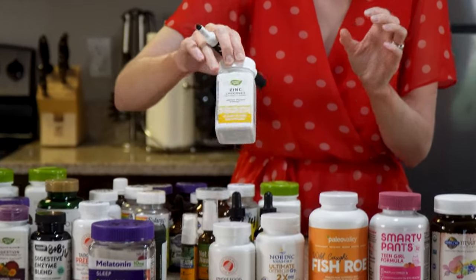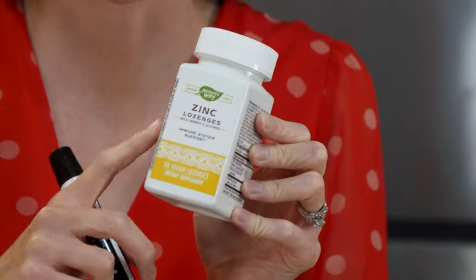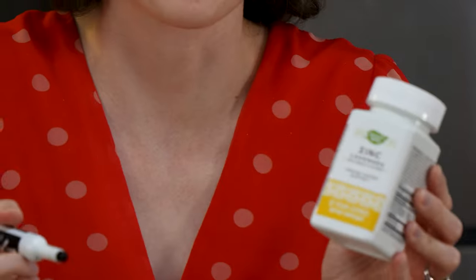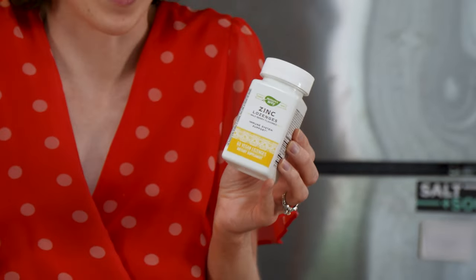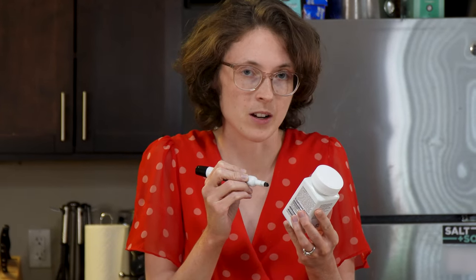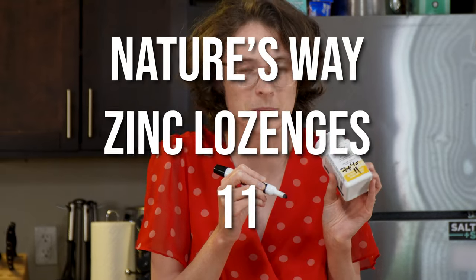These are zinc lozenges — supposed to support the immune system. I bought them because I had a cold and had heard zinc was good for immunity and that women don't get enough of it. They're labeled wild berry flavor but taste more like vanilla to me — really chalky and not very good. It presumably puts zinc into your body if you need it. Efficacy: seven. Experience: four because of the chalky taste. Total: 11.